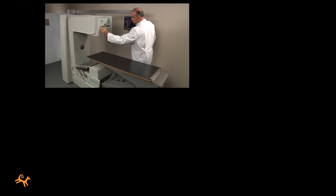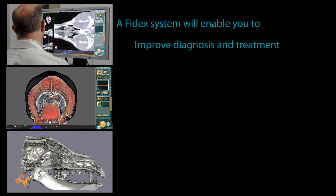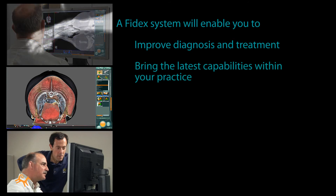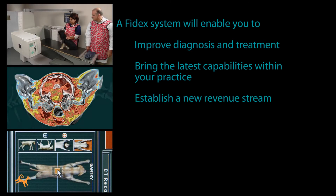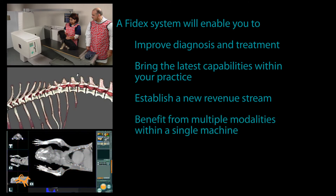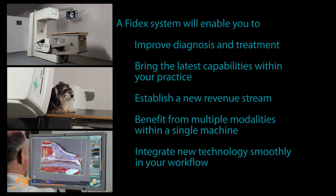In summary, there are multiple reasons why a Phydex system from Animage is a good fit for your practice. First and foremost, you'll be able to dramatically improve diagnosis and treatment for your patients. You'll bring the latest capabilities within your practice, on your site — no more having to send patients to other veterinarians. You'll be establishing a new stream of revenue for your practice, one that can become an important profit center. With Phydex, you'll be able to employ multiple advanced modalities within a single compact machine that will integrate new technologies smoothly in your workflow, and it's a system that you can afford.